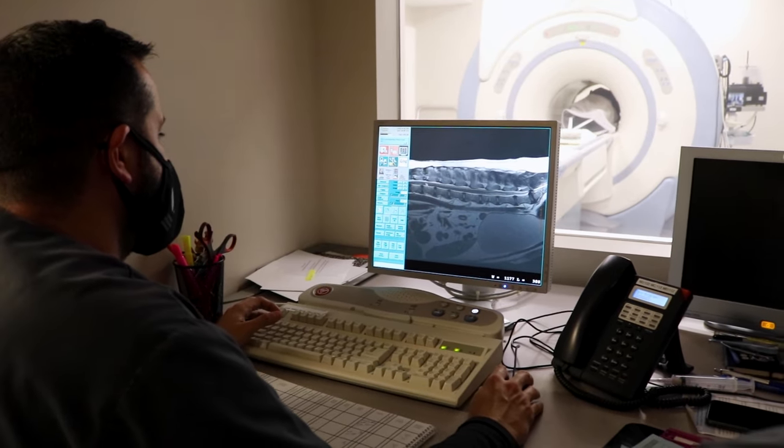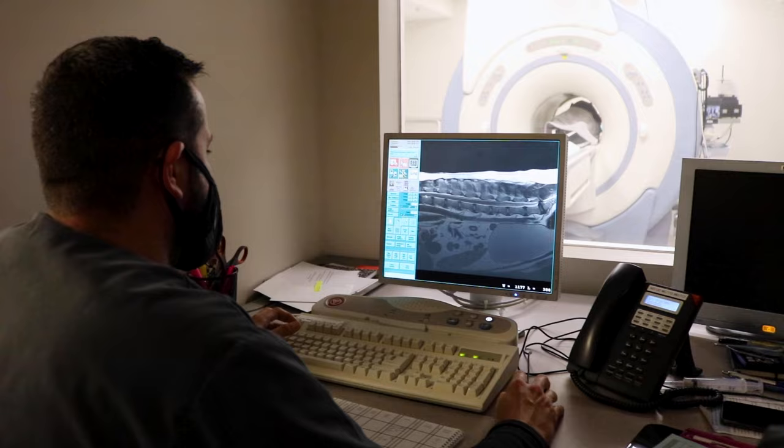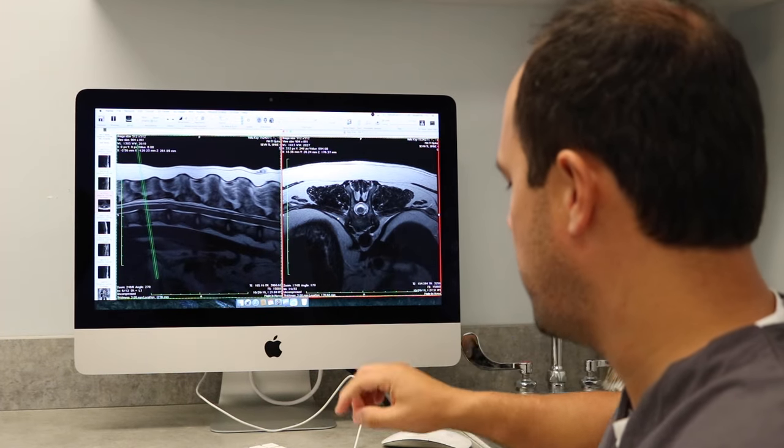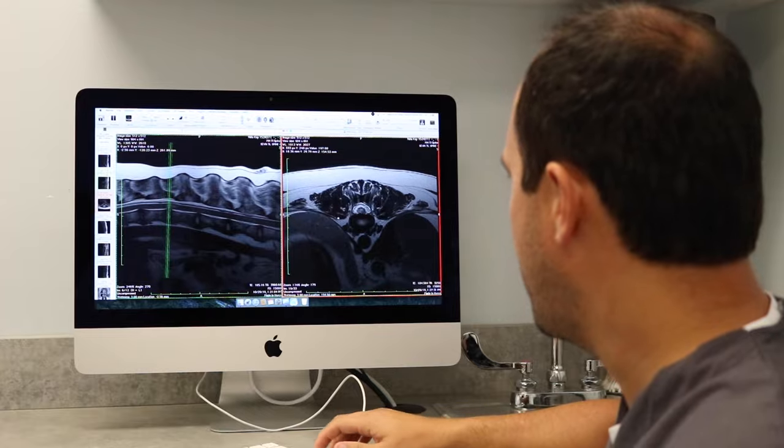By far the best imaging technique for diagnosing an FCE is MRI, because it can distinguish between not only compression of the spinal cord, but swelling, inflammation, and infarction within the spinal cord. MRI can also help give us a prognosis for the return to function, based on the size of the area affected by a spinal stroke.